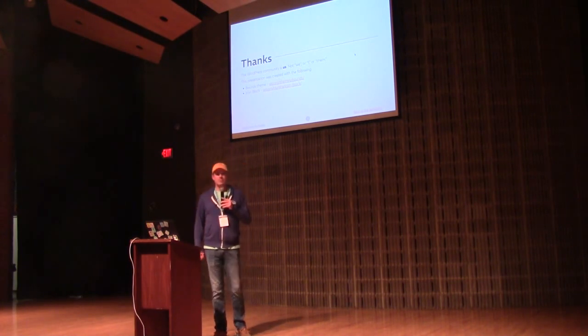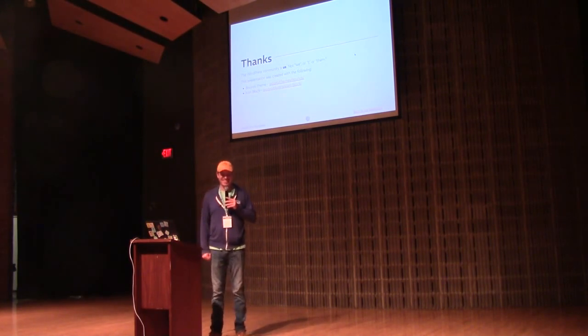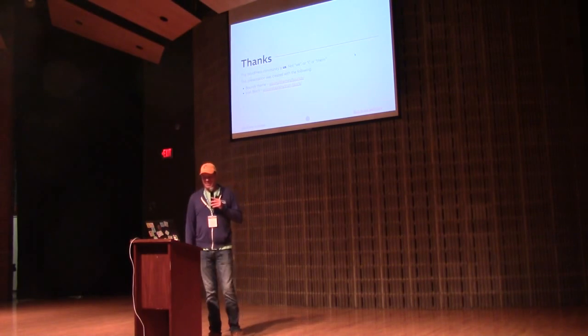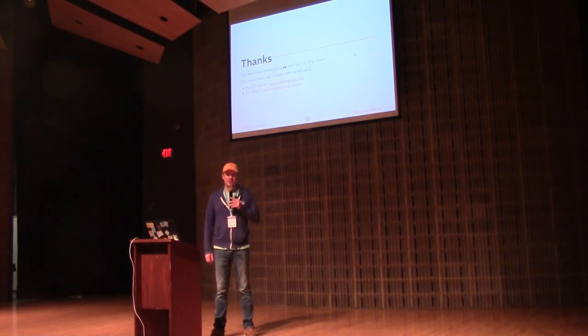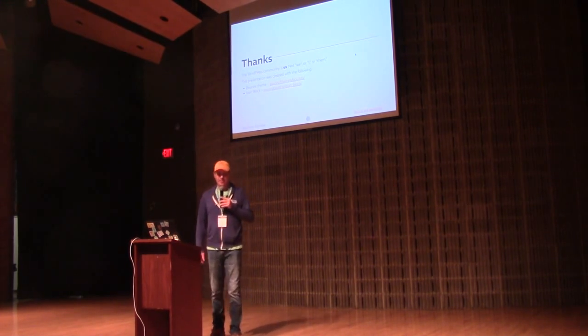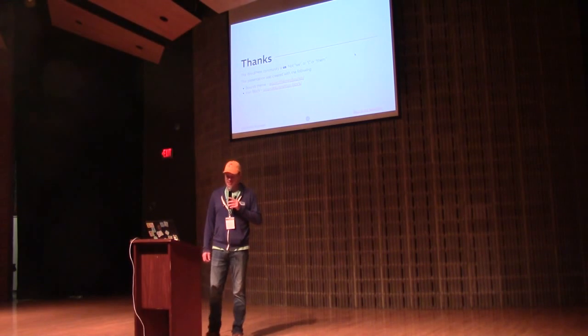Question: do I use Local by Flywheel / Local by WP Engine? Yes — I work for WP Engine. Prior to that I used Local as well, so I'm a fanatic about it. I'm in there daily — it's a handy tool.